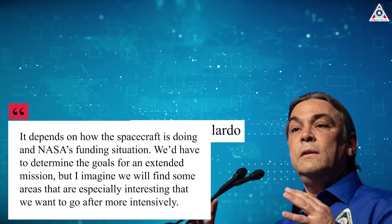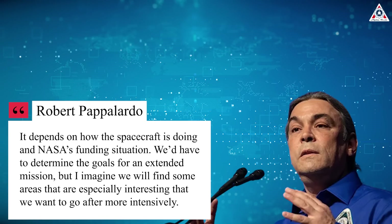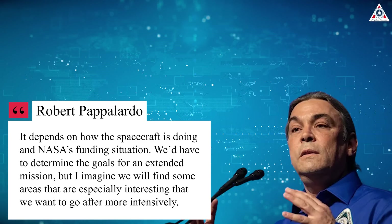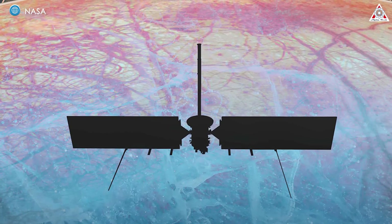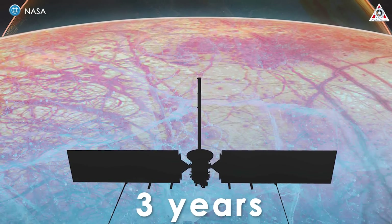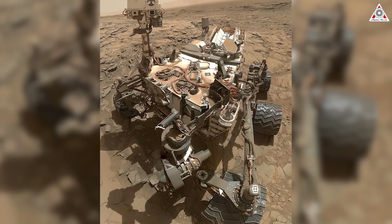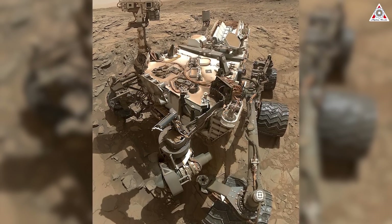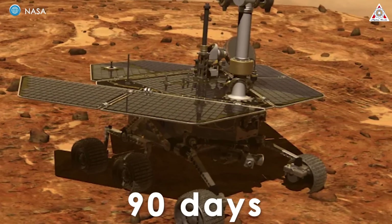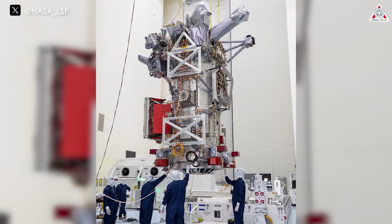"It depends on how the spacecraft is doing and NASA's funding situation," says Palpidaro. "We'd have to determine the goals for an extended mission, but I imagine we will find some areas that are especially interesting that we want to go after more intensively." The betting is that the ship will indeed be able to stay in service beyond its minimum of three years. NASA historically lowballs its mission timelines to keep expectations in check. Before the Spirit and Opportunity rovers landed on Mars in 2004, the agency announced they would function for a minimum of 90 days. Ultimately, Spirit remained at work for six years and Opportunity for 15. Europa Clipper is built for similar longevity.